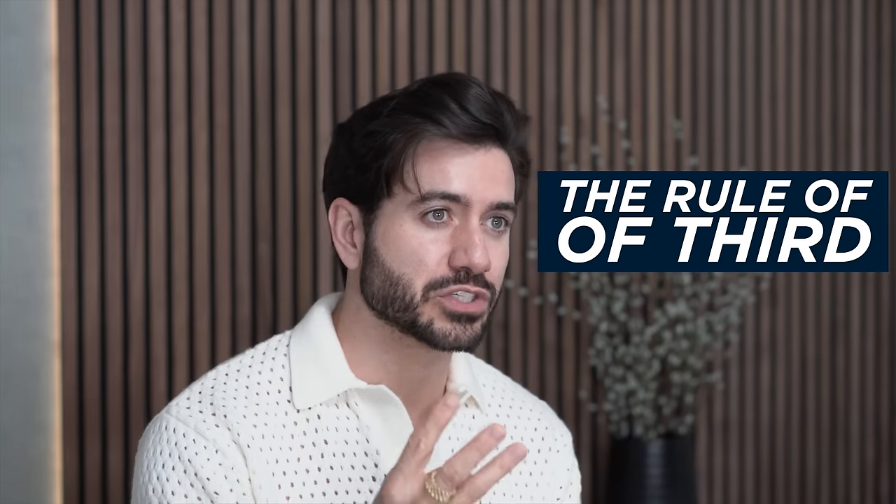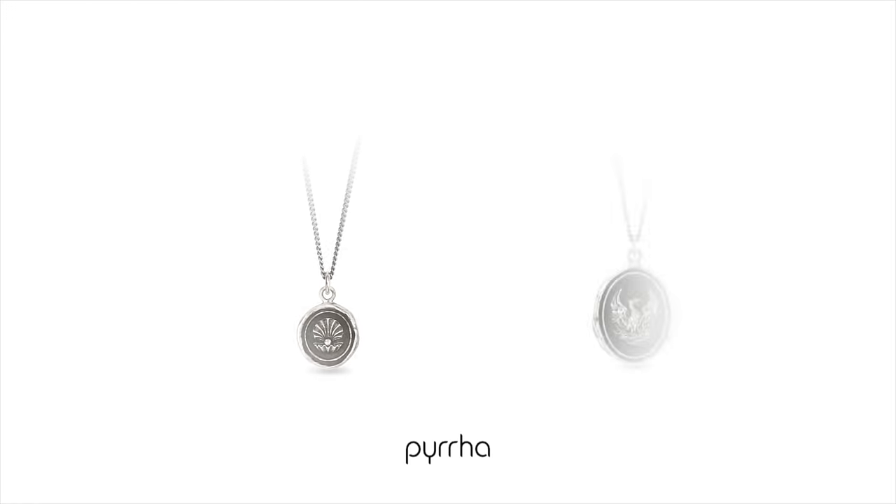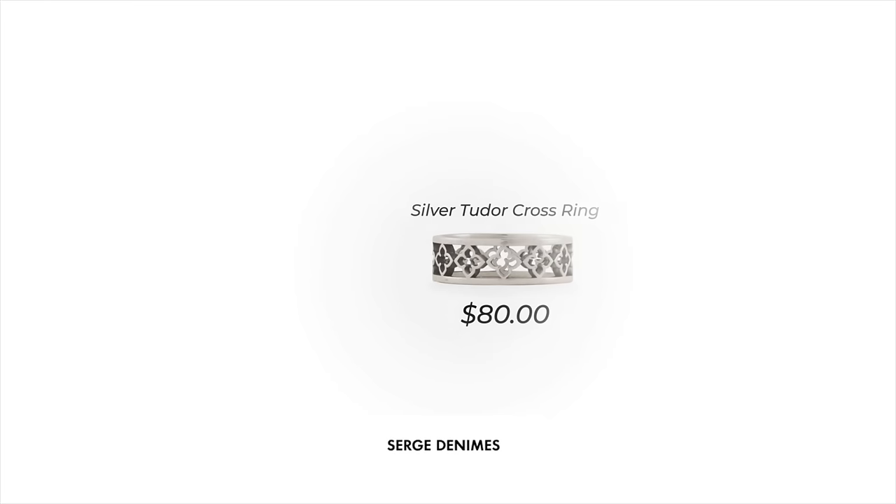You don't need a ton of accessories. I actually recommend you follow the rule of three, which states that you should never wear more than three pieces of jewelry or accessories at once — for example, one watch, one necklace, one ring. That's enough. If you go overboard, you end up looking like a tryhard. I love my necklaces from Pira — they're great quality and they have a lot of meaning, which is a great conversation starter. When it comes to rings, check out Serge Denim — their prices are accessible and they have a ton of styles.